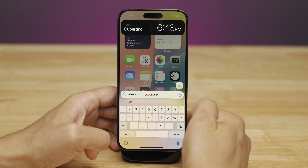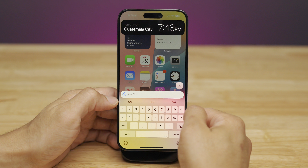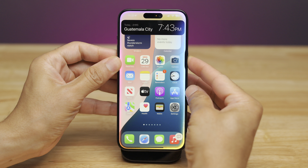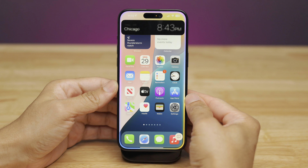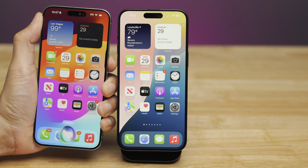I typed 'What about in Guatemala?' — spelled wrong — and Siri recognizes the context that I was talking about time, so I didn't have to say 'What time is it in Guatemala?' I just said 'What about it?' and then 'What about Chicago?' — seamless switching between voice and text commands.